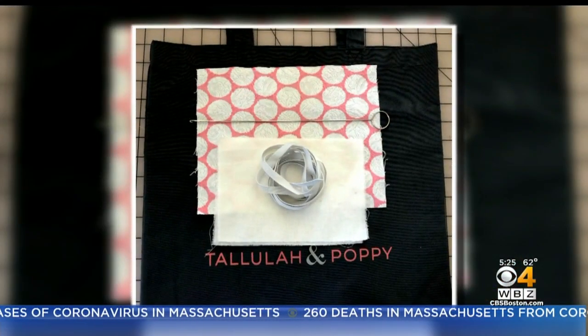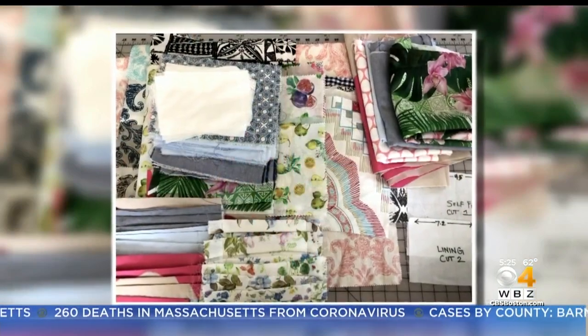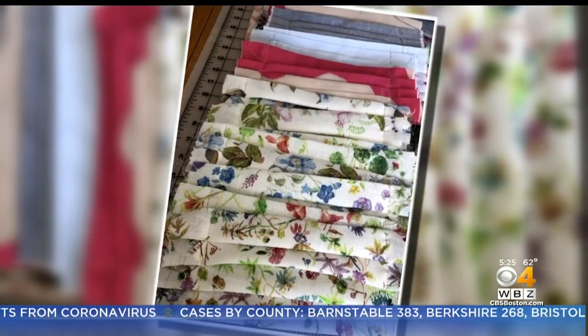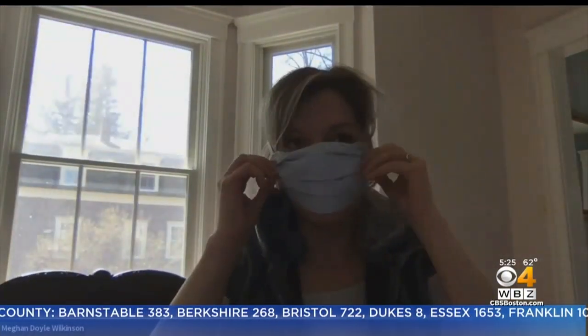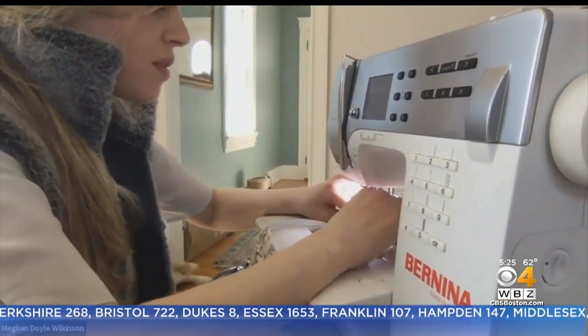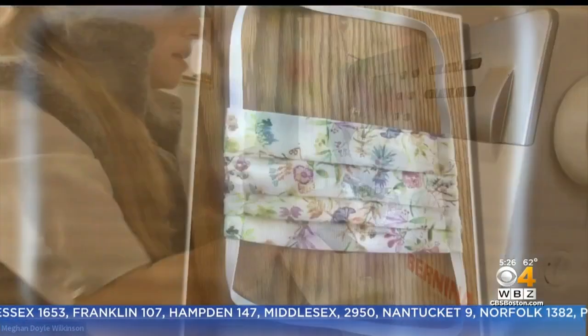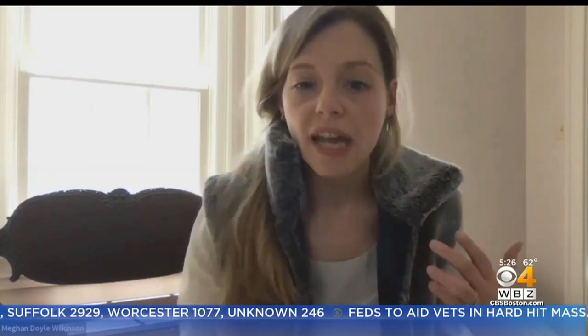Or you can turn to Tallulah and Poppies, a clothing store in Acton. The company is manufacturing and donating thousands of medical masks for healthcare workers. And now, with these new CDC guidelines, they're also making washable cloth ones and make-your-own mask kits to sell to anyone online. The outreach for people looking for these personal masks has been crazy. This is one way to keep things going for my business and also provide people what they need to be safe.